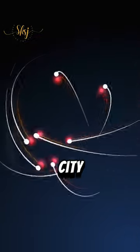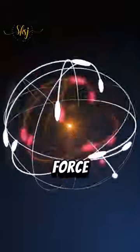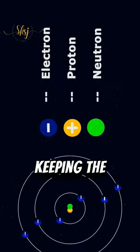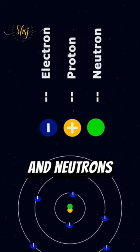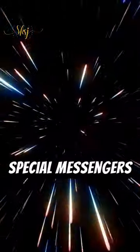Imagine an atom as a tiny city. Inside this city, there's a powerful force called the color force, or strong force. This force acts like glue, keeping the parts of the atom called protons and neutrons together. To send messages for this force, there are special messengers called gluons.